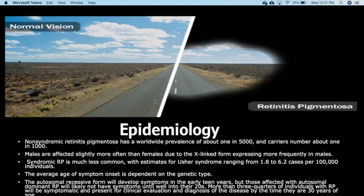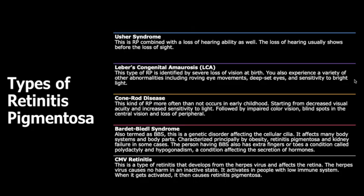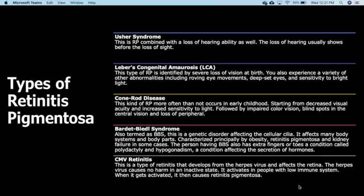You can see normal vision on the left and RP on the right. Moving to the different types of retinitis pigmentosa: Usher syndrome is retinitis pigmentosa combined with loss of hearing ability. The loss of hearing usually shows before the loss of sight.